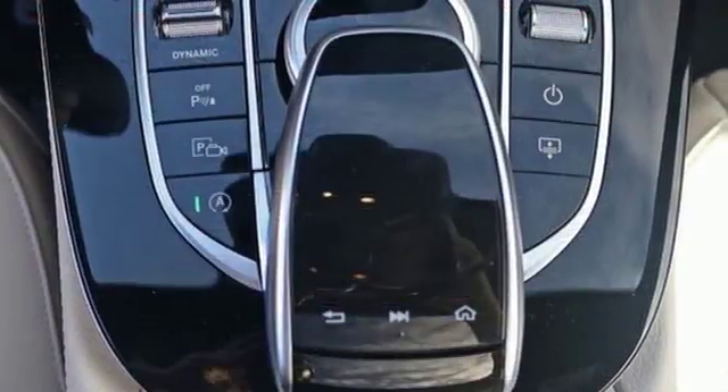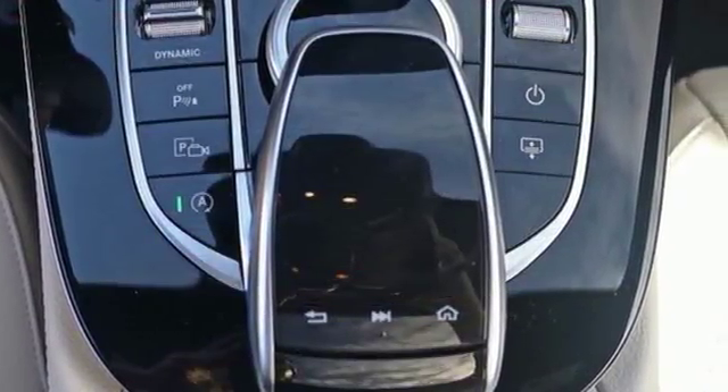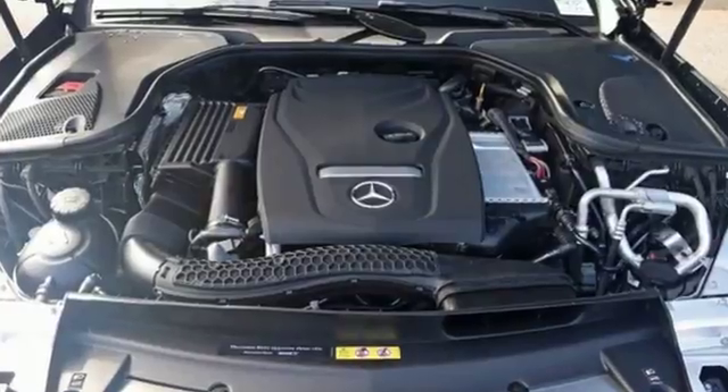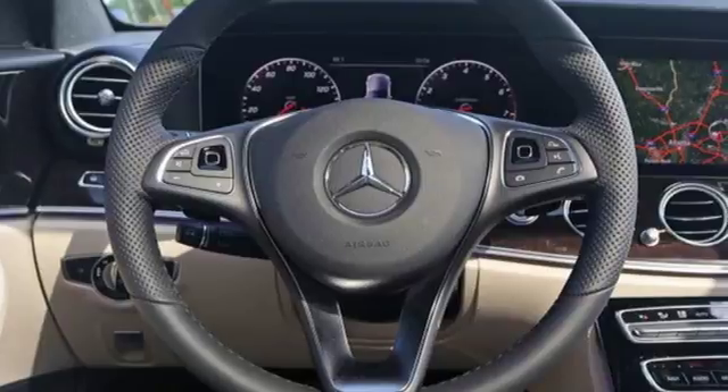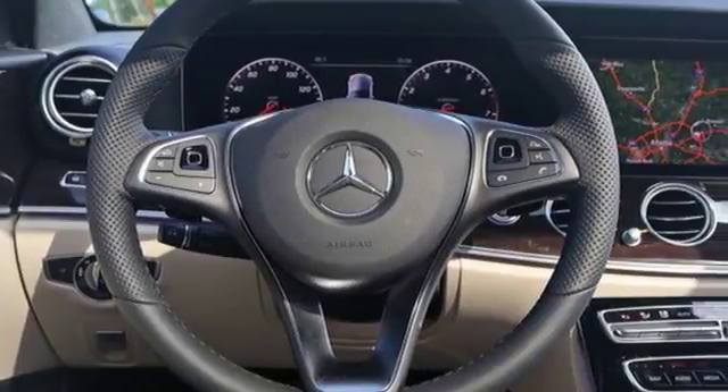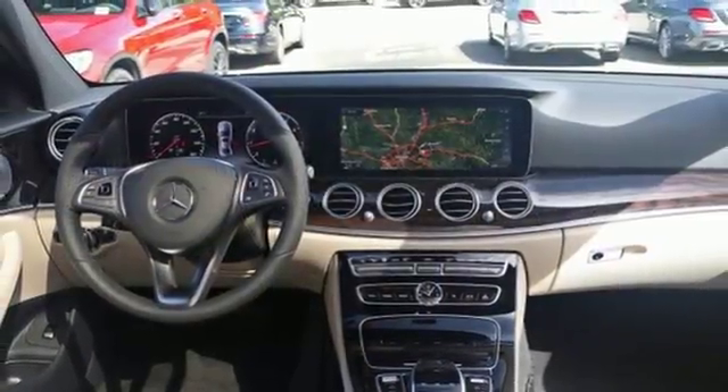Travel enhancement begins with command hard drive navigation, a three-spoke touch control steering wheel, command with touchpad controller and 12.3-inch high-resolution central display. Hands-free Bluetooth, dual USB ports and dual-zone climate control make the trip even better.